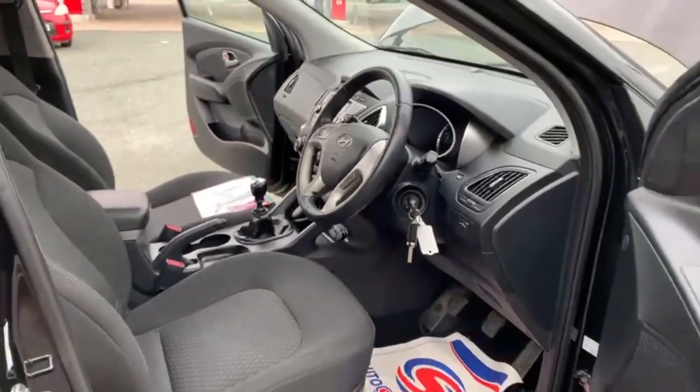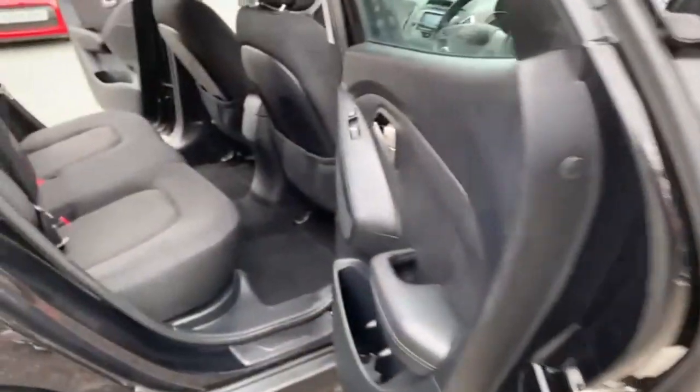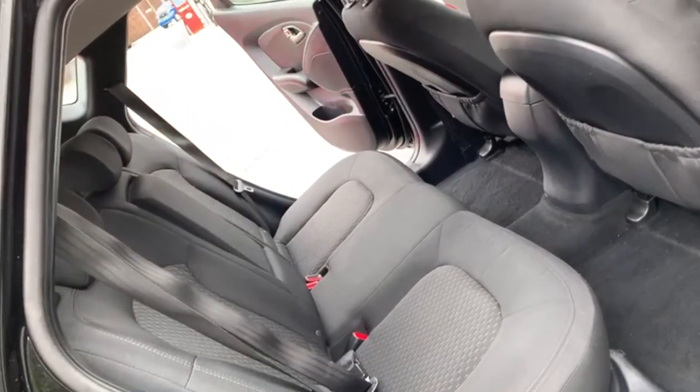There are no adverse smells, so there are certainly no dog or cigarette smells. Into the rear, where you've got your two individual isofix points and then your three separate seat belt lock points.